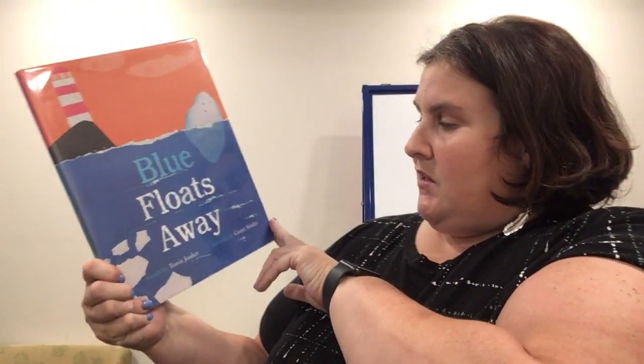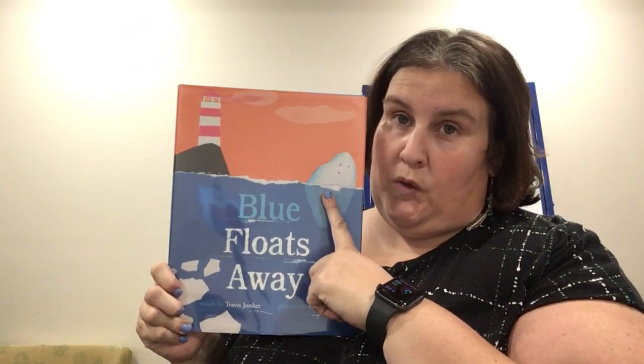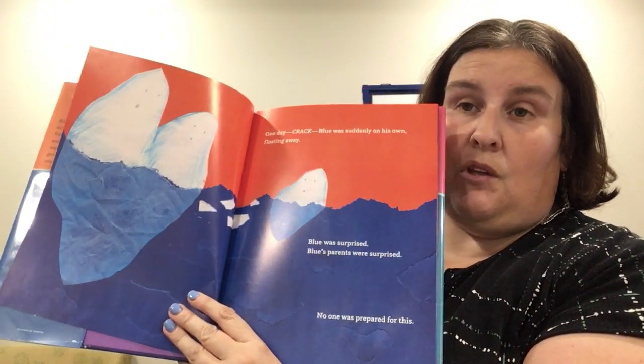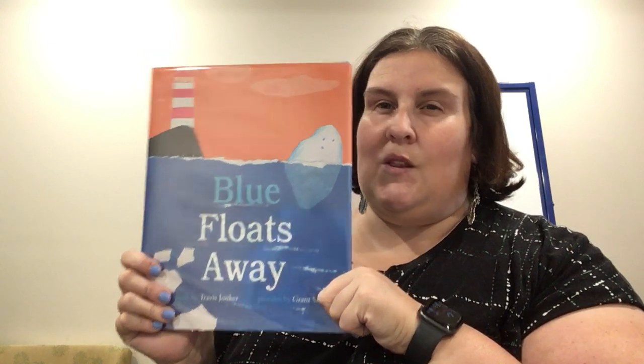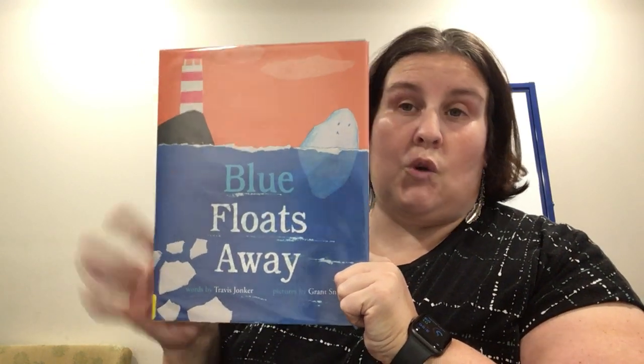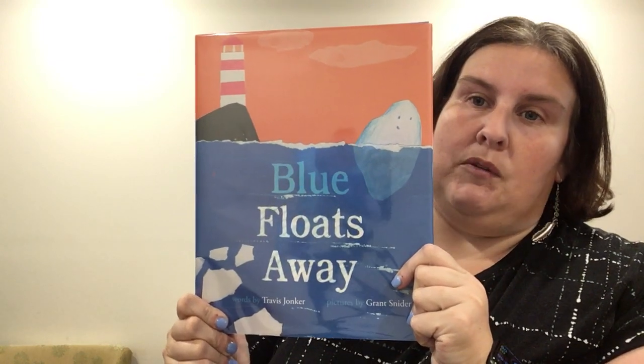Blue Floats Away — words by Travis Junker and pictures by Grant Snyder. This is little blue — not to be confused with big blue up in Michigan. This is little blue's mom and dad and their icebergs. One day there's a crack and he floats away from his parents; he's really sad and really worried. But the story goes on to tell you about all the things that happen as he shrinks and gets smaller and melts into different oceans and what he becomes. Eventually he does get back to his parents, but he looks a little bit different. This is a good story about family and also a good science story without being scientific — about how water becomes clouds and whatnot.